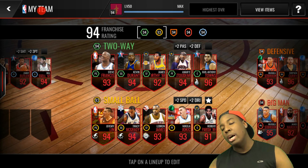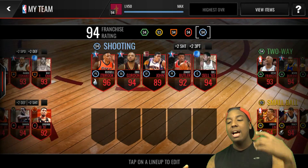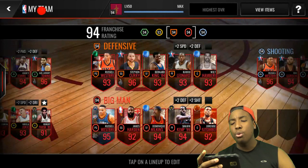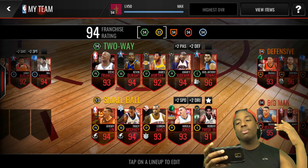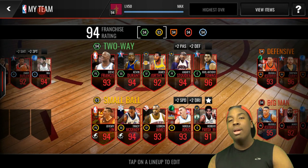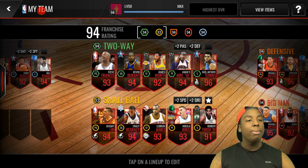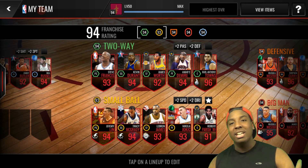Now for this video I am on my main account. You guys can see how crazy my team already is without this shopping spree. We got a 94 total franchise rating, a 94 two-way, a 94 defensive lineup, 94 big man, 94 shooting, and a 93 small ball. I am looking to boost up to either a 96 or 97 franchise rating. The players I'll be getting are all very expensive and high overalls — and you know, we got the notes, I am not playing any games.